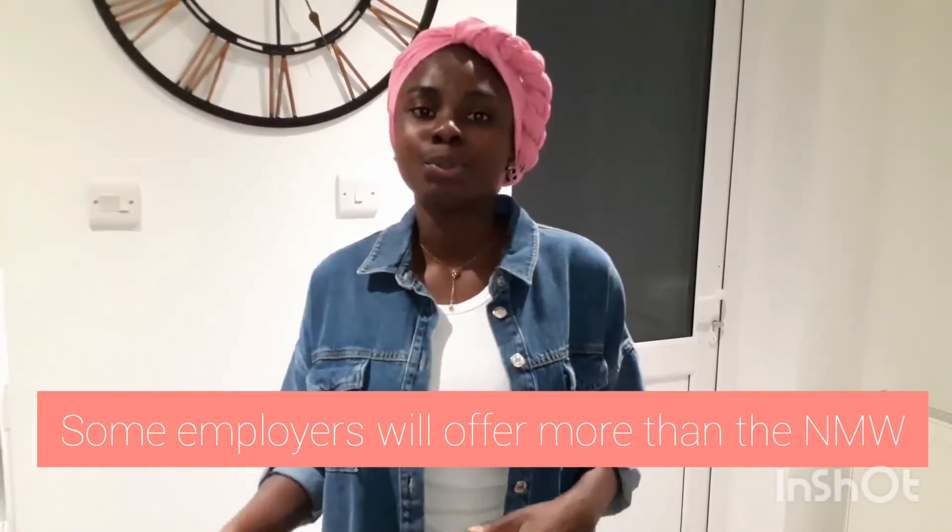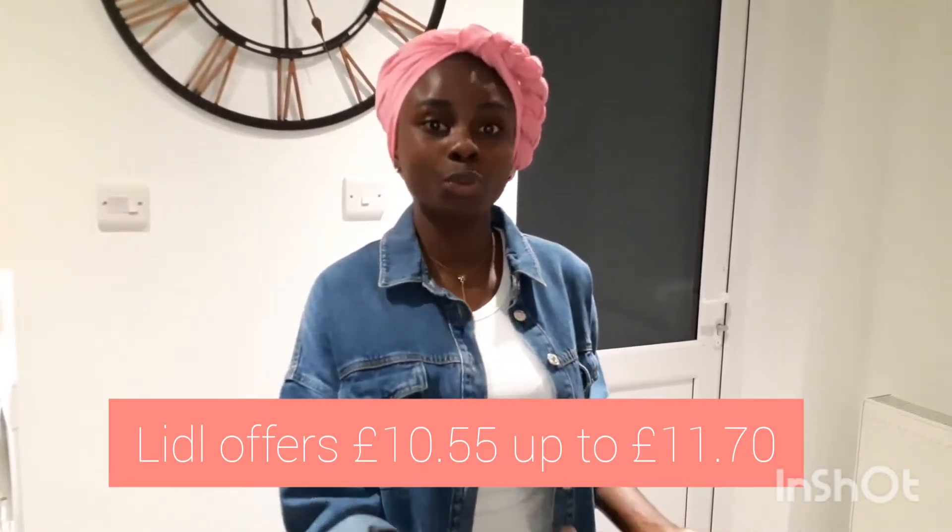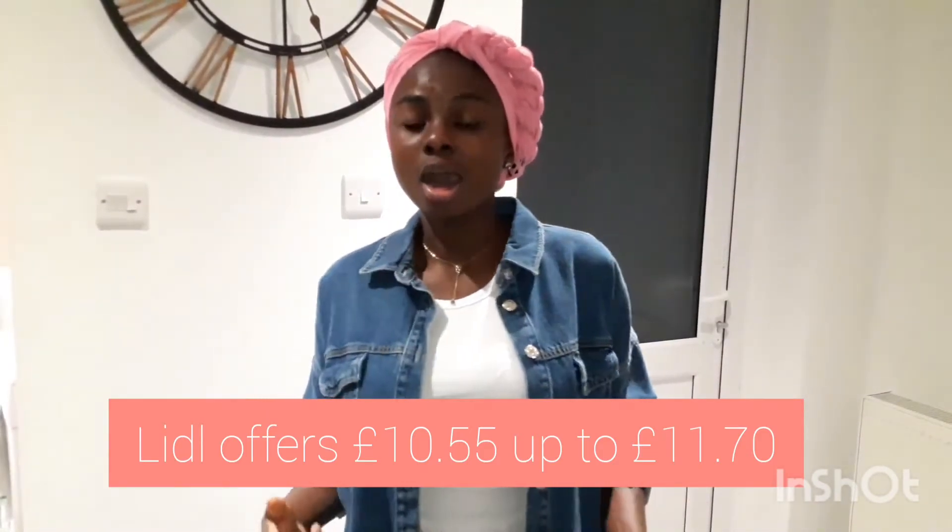Many jobs such as working in a grocery store, supermarket, or retail tend to offer the national minimum wage. However, it is possible to earn considerably higher. For example, Lidl offers between £10.55 to £10.75, and up to £11.70 for those within the M25 area in London. Higher wages are possible depending on the job and employer, but the standard minimum is always guaranteed.